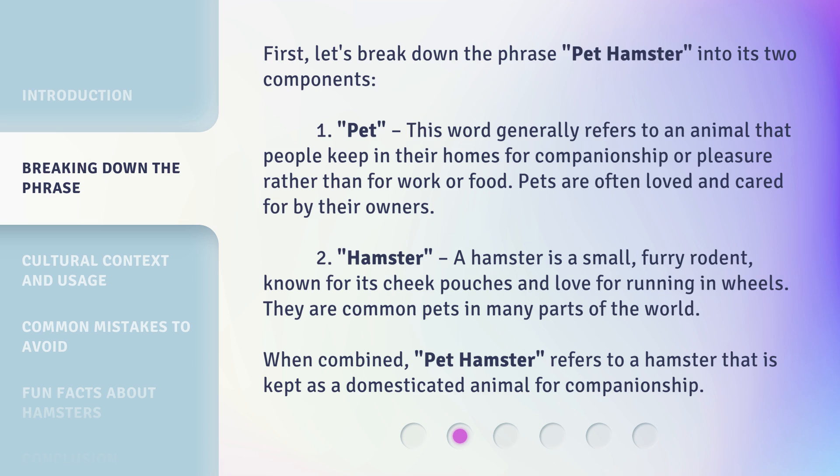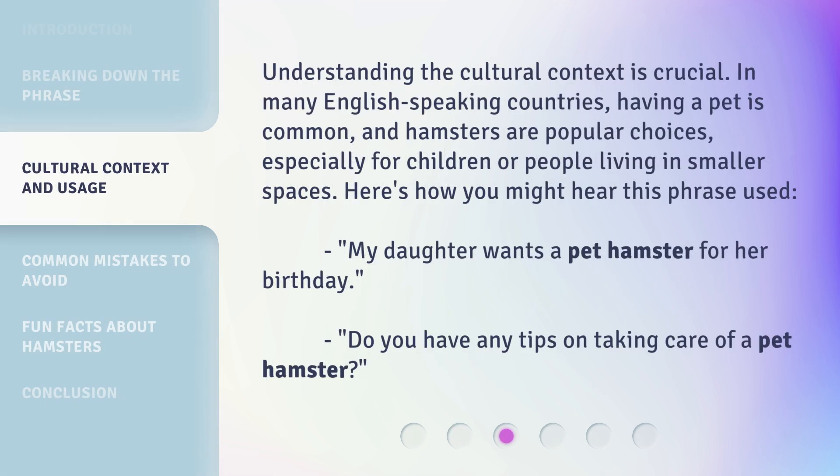Two: hamster. A hamster is a small, furry rodent known for its cheek pouches and love for running on wheels. They are common pets in many parts of the world. When combined, 'pet hamster' refers to a hamster that is kept as a domesticated animal for companionship.